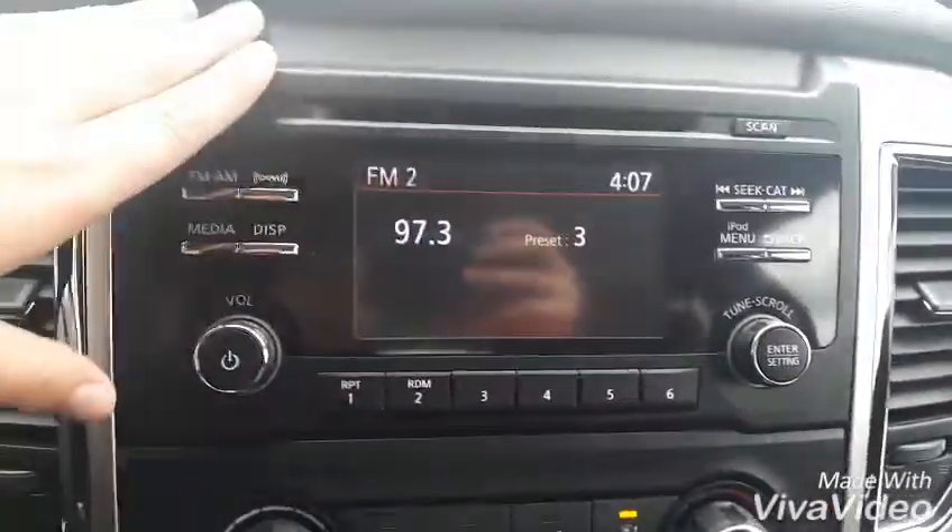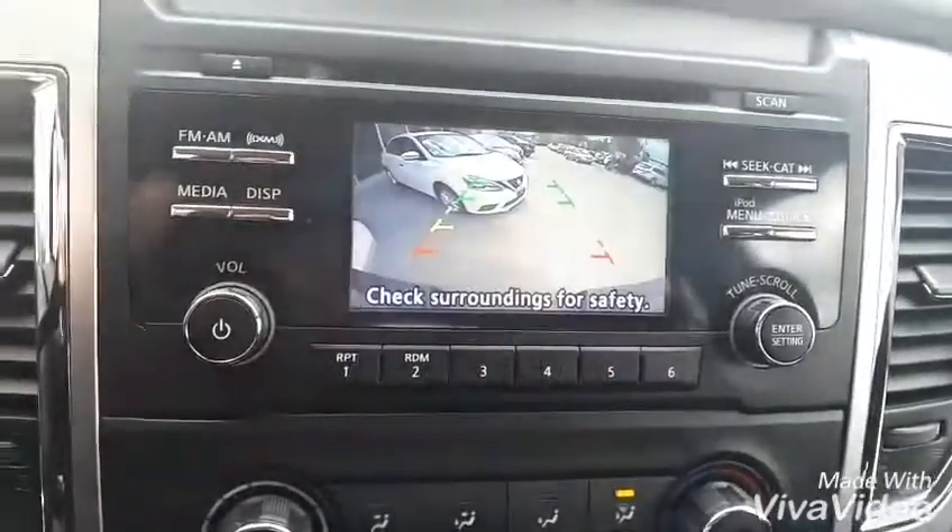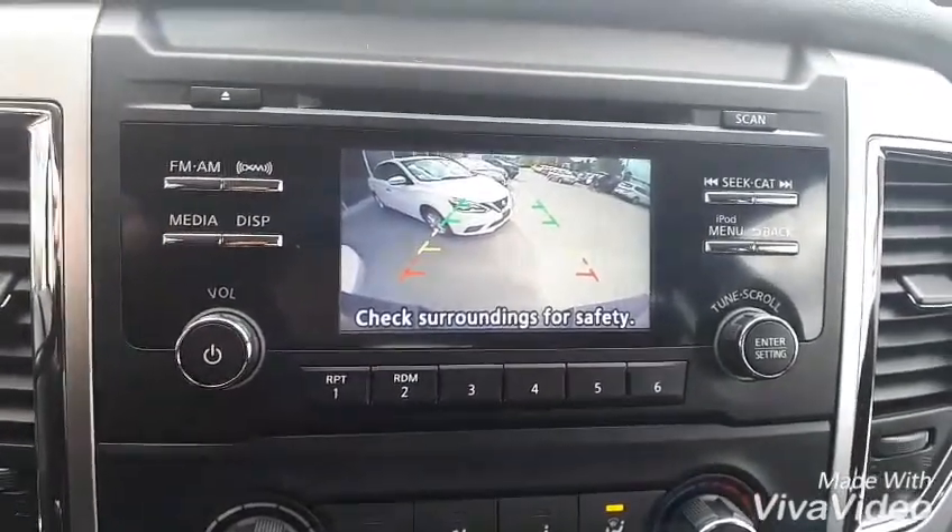Up on your gorgeous display screen we have your FM, AM, and Sirius radios. Popping the truck into reverse, we will have a nice colored backup camera with your guidelines.